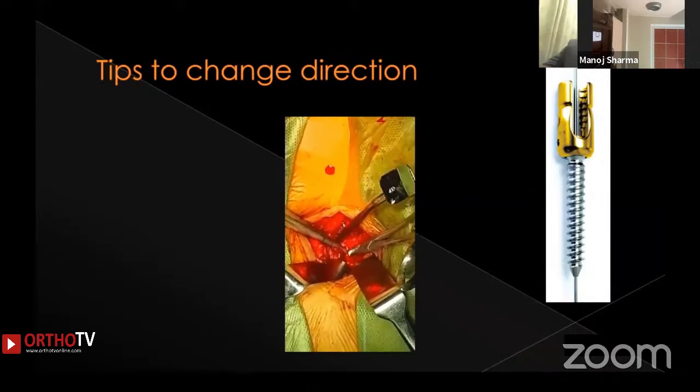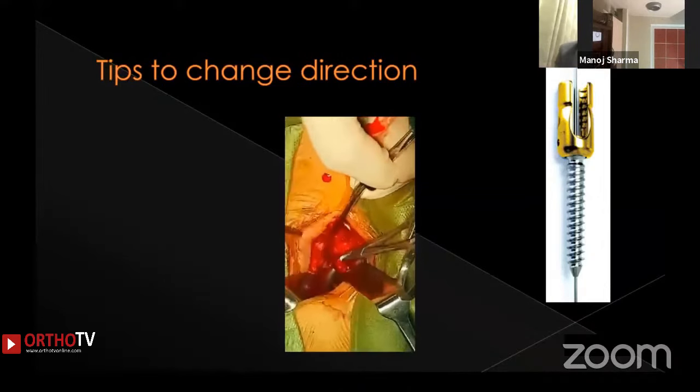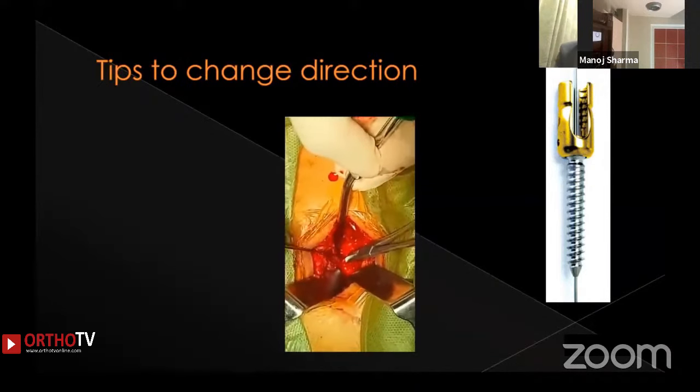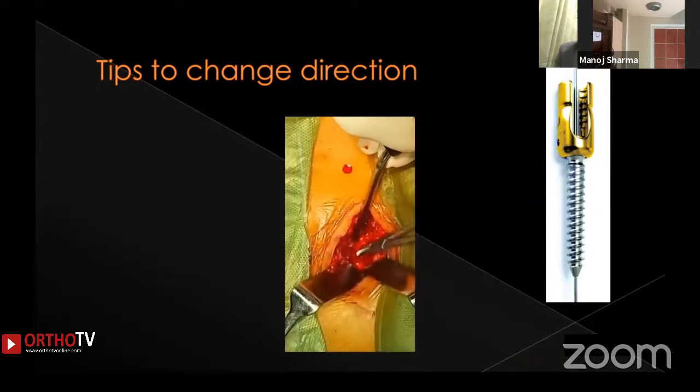Most importantly, you need to block the pedicle during pedicle screw insertion for the first 22 to 25 millimeters — that is the length of the pedicle. Once the screw crosses that length and enters the vertebral body, the direction of the screw can be more easily maintained.